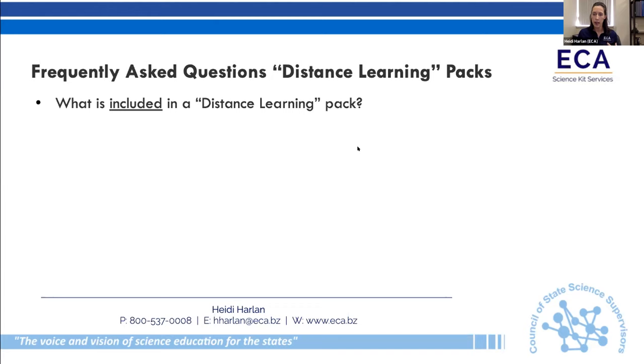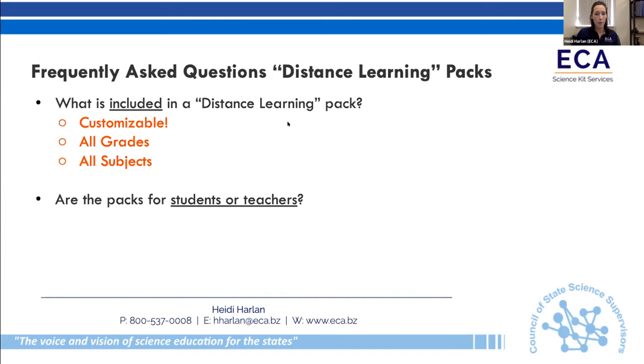What is included in a distance learning pack? The flexibility of our system allows us to fully customize it for you — it can be all subjects or just science. We have districts creating packets that include everything from ELA to social studies to dance, music, art, theater, and physical education. It can be all grades, all subjects, grade-level packets, student packets, or lesson bags — totally customizable. Packets can be for either students or teachers, and we're now getting requests for PD training packs to send to teachers participating in virtual training. We can also do summer camps and summer school — it's a very flexible system.